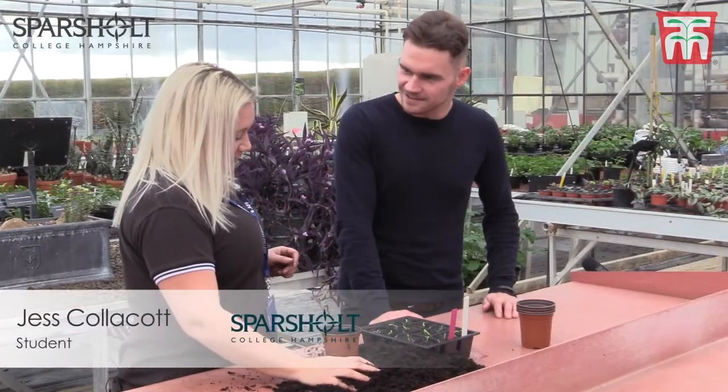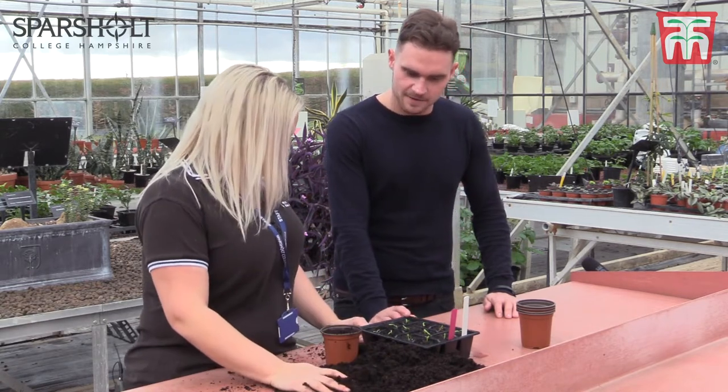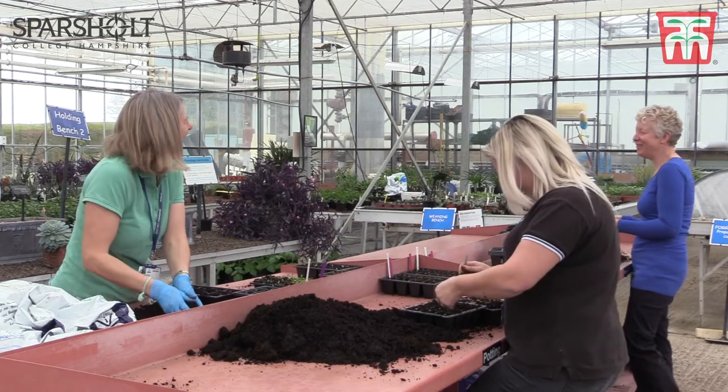What are you up to here then? Just picking out the Dahlia Fireworks for the show into nine centimetre pots. Nice, and these are going to be actually on the stand at Chelsea? Yes, they will. They sent us over the seeds and now we're just propagating them ready for the show.